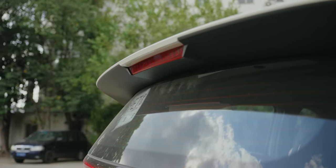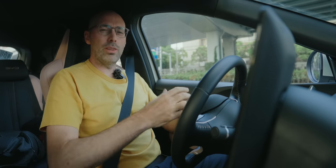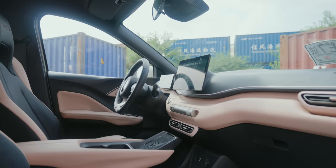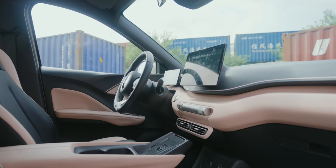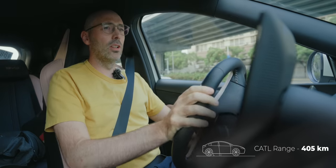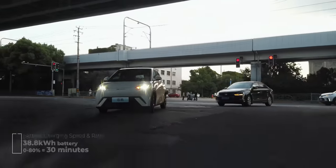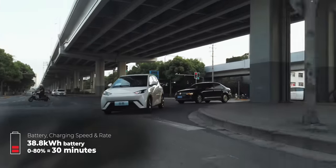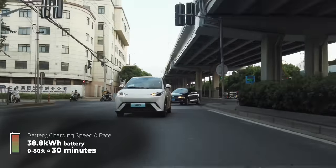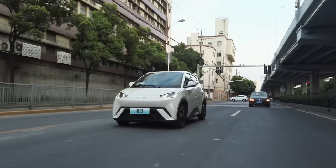We're really lucky to have the top-of-the-line Flight version with all of the bells and whistles. First of all is that bigger battery — this comes with 405 kilometres of CLTC range from the 38.88 kilowatt-hour battery. The lesser models have the 30-ish kilowatt-hour battery, which gives you about 300 kilometres of CLTC range.